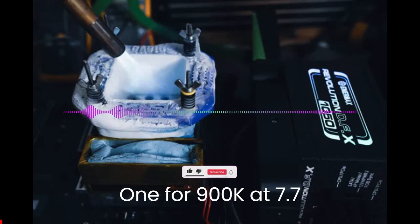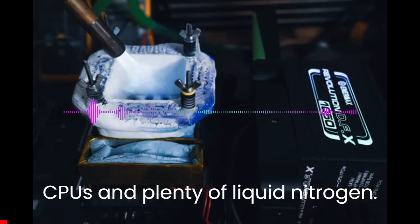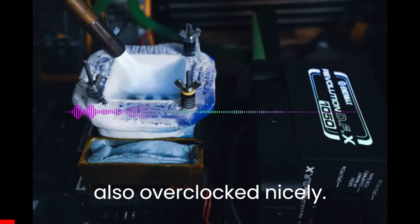The Core i9-14900K hit 7.7GHz. Here's how I set 50 overclocking records with Intel's Raptor Lake refresh CPUs using plenty of liquid nitrogen. The Core i7-14700K and Core i5-14600K also overclocked nicely.